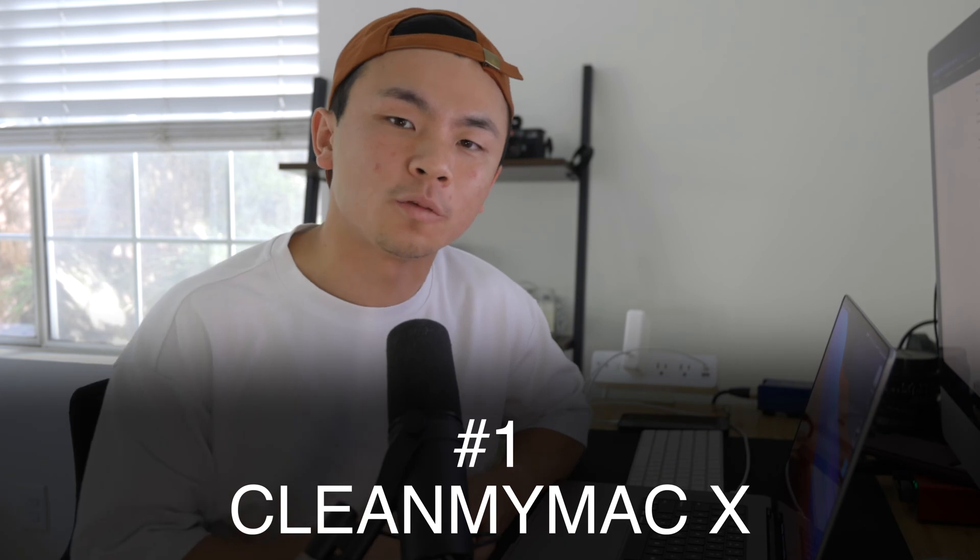Hey, how's it going everybody? Welcome back to the channel. Today we're going to be talking about Mac cleaning software. If you're a new owner of a MacBook or an iMac, congratulations, but if you're an owner of the past X amount of years, this video will be very helpful. Let's start with number one for Mac cleaning software: CleanMyMac X.